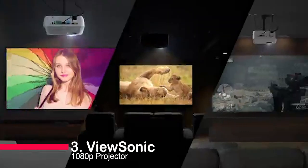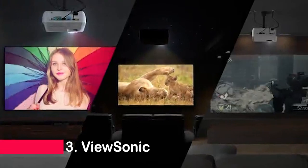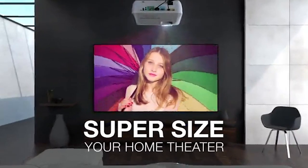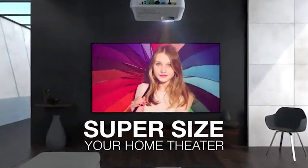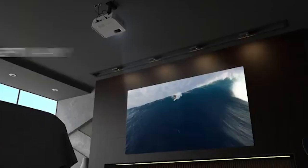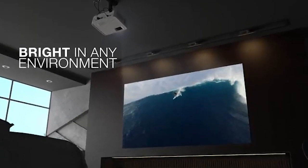Number three: the ViewSonic 1080 projector — the ultimate home theater experience. Buckle up for some serious cinematic and gaming goodness. Get ready for a visual feast with its impressive 3,500 lumens brightness, making every detail pop, even in well-lit spaces.